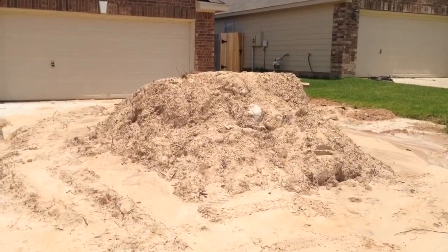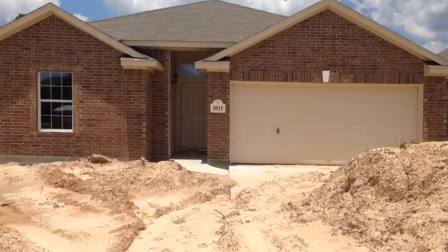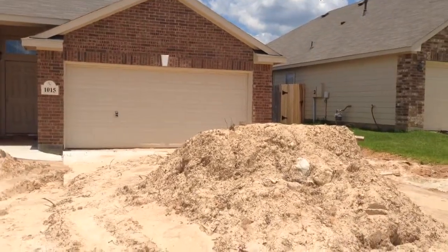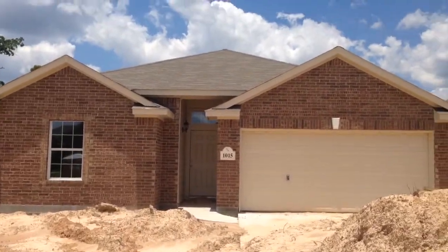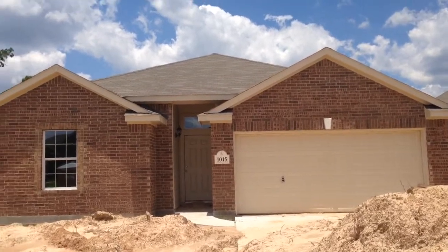The giant pile of dirt is an upgrade, as it is very desirable. Just kidding — it rained a bunch lately, and rather than leave all the dirt out in the street, we had to put it somewhere, so that'll be moved shortly. This house is very near being completed.